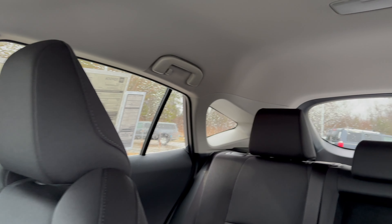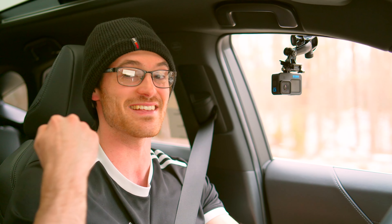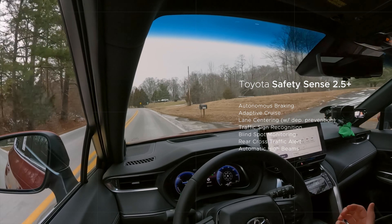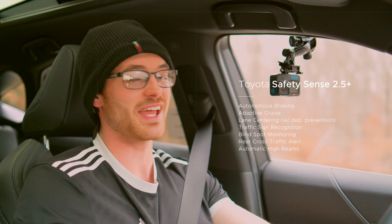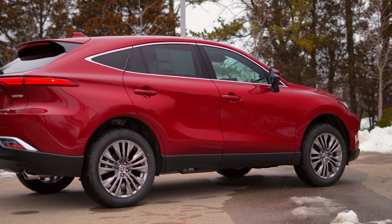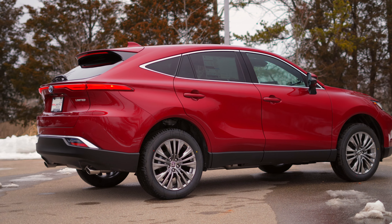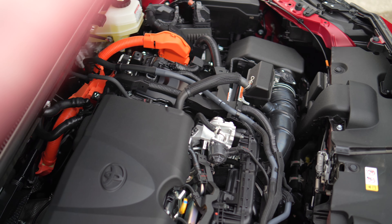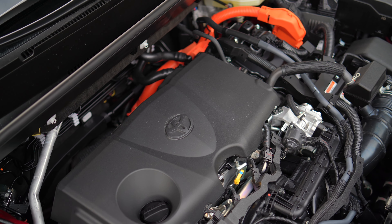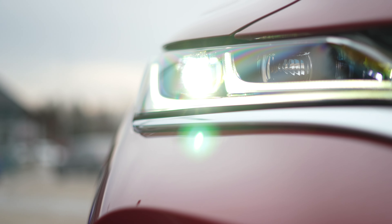You also have blind spot monitoring as standard, along with Toyota's now-dated Safety Sense 2.5, which includes a full suite of driving aids — just not the over-the-air updates of the new system. It should be just as drama-free to maintain as it is to drive. The Venza has been robust since its 2021 debut, though a select few have reported a stalling problem, and Toyota added projector headlights to the base to address complaints.